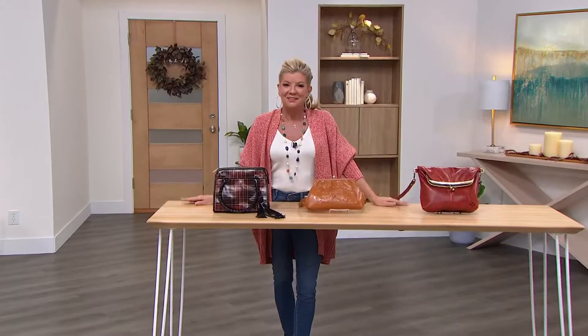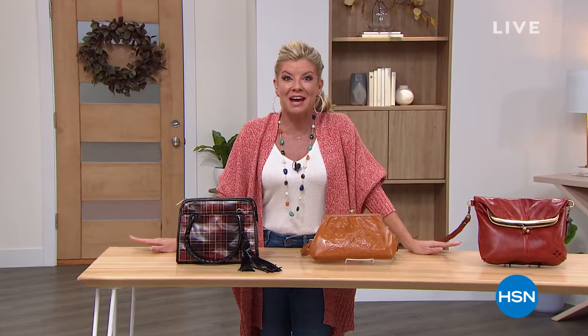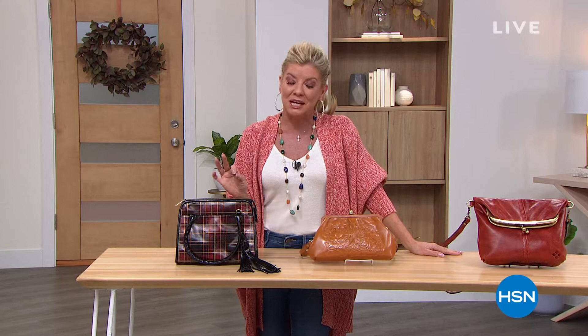Hi everyone, hope you're having a wonderful Sunday evening. I'm your host Lynn Murphy, and we have two fantastic hours from Patricia Nash. I am talking about truly the most beautiful heirloom vintage handbags that are going to be a collector's piece in your wardrobe. It's been one of our number one top-selling brands in handbags.